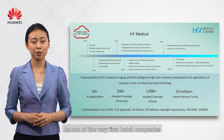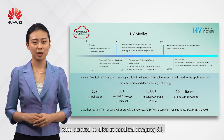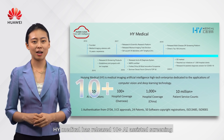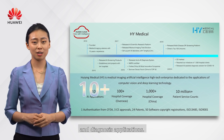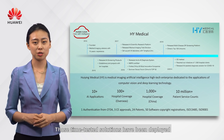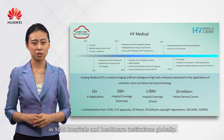As one of the very first batch of companies to dive into medical imaging AI, H4i Medical has released 10-plus AI-assisted screening and diagnosis applications. Those time-tested solutions have been deployed in 1,000 hospitals and healthcare institutions globally.